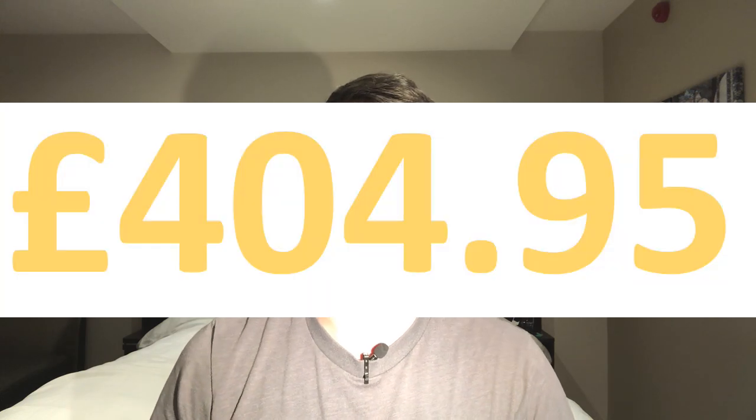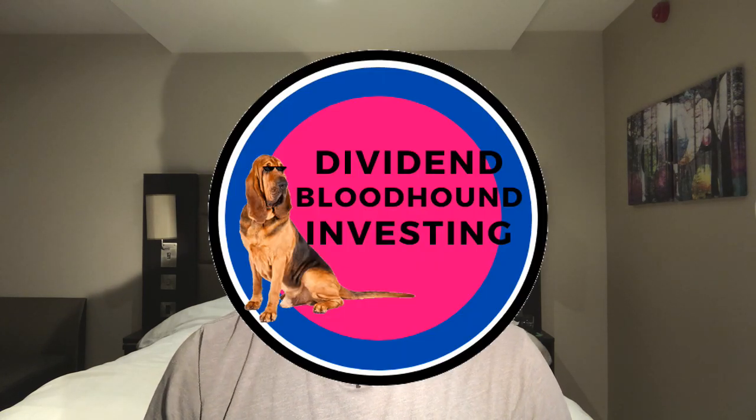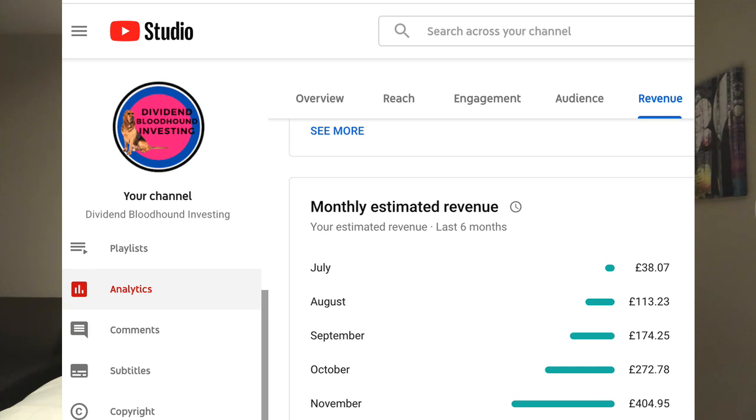Passive income number two is you awesome lot of people that follow me on my investing journey. I made £404.95 from this channel last month, and that figure has been growing every month since I got monetised in June. My mind is blown by the support I've been getting from all of you guys and the growth this channel has experienced over the last 14 months or so since I started. I feel very humbled and I hope I can continue to bring you good quality, high value content.